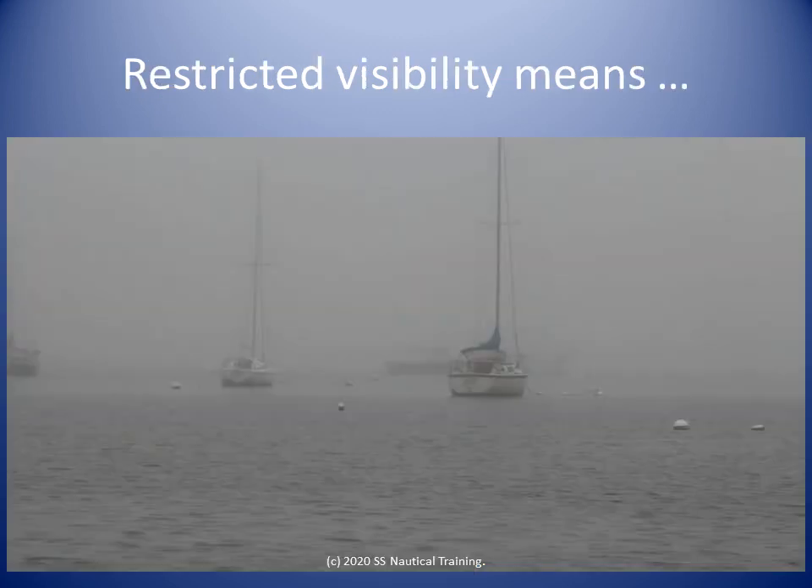In meteorology there are descriptions for good, moderate and poor visibility, with poor visibility defined as 1,000 meters or less. Restricted visibility is when visibility is restricted by heavy rain, mist or smoke. The full definition of restricted visibility is in Rule 3L of the International Regulations for Preventing Collisions at Sea. Guidance on how to avoid collisions in restricted visibility is in Rule 19, and the sound signals used in restricted visibility are in Rule 35.